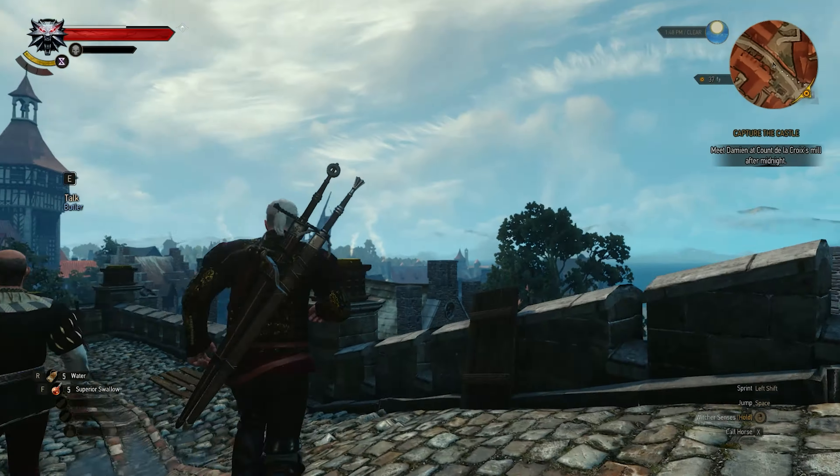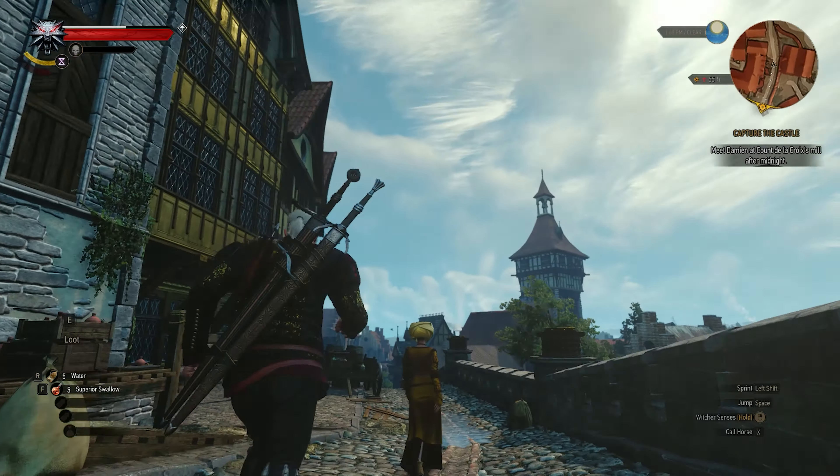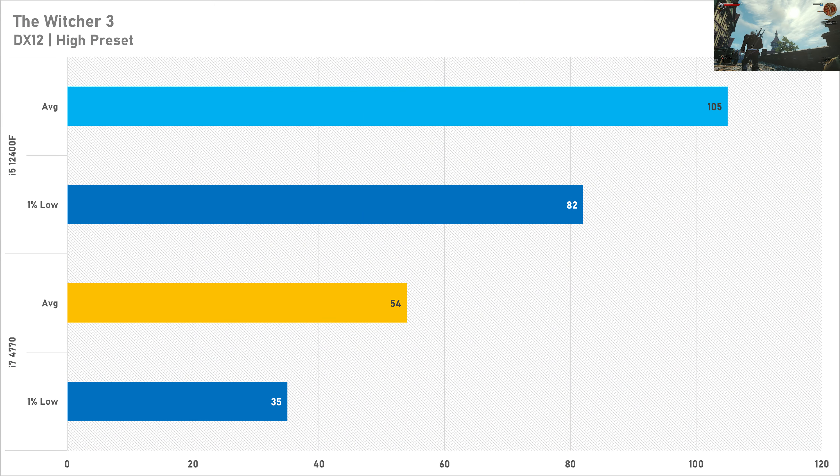The Witcher 3 is a weird one at 1080p — it's insanely CPU demanding even with a Vega 56, and that stays true today. 54 fps on average with 35 fps for the 1% low isn't a particularly great experience, especially when you compare it to the modern i5 which got 105 fps and 82 fps for the 1% low. The i7 4770 has been absolutely decimated in this title.